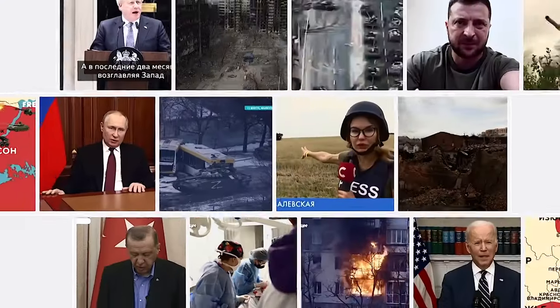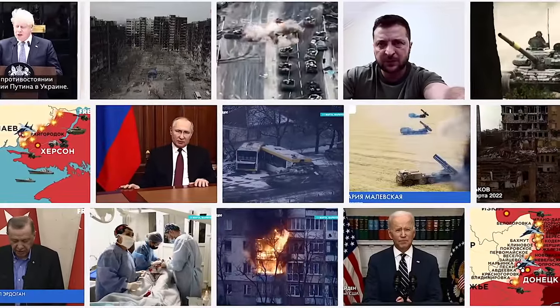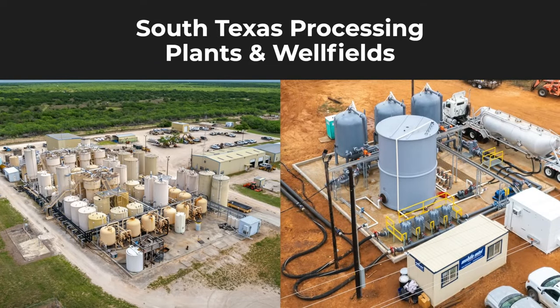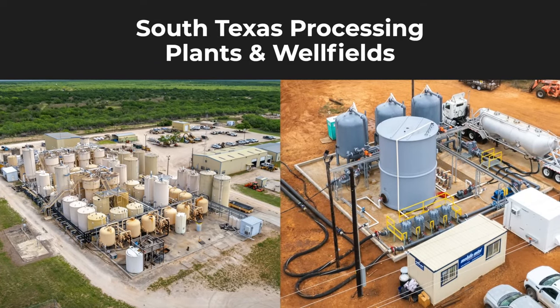With the recent ban on Russian uranium imports and a four-year run on the spot price, Encore believes they have a strong position within the industry. Being in a debt-free production situation with a healthy cash balance gives us a pretty identifiable and quantifiable advantage in the industry.